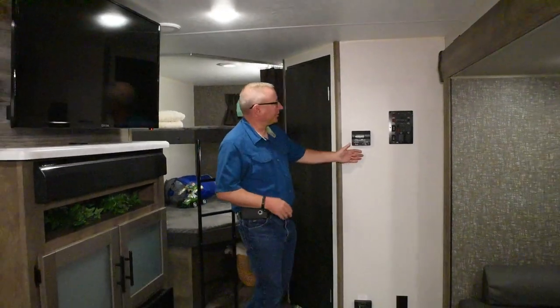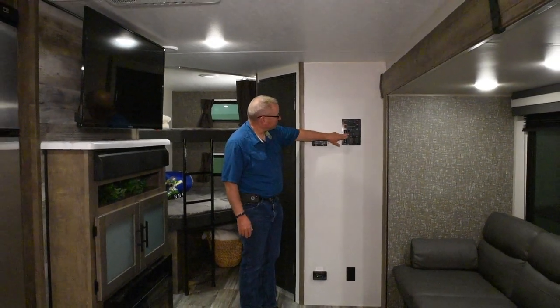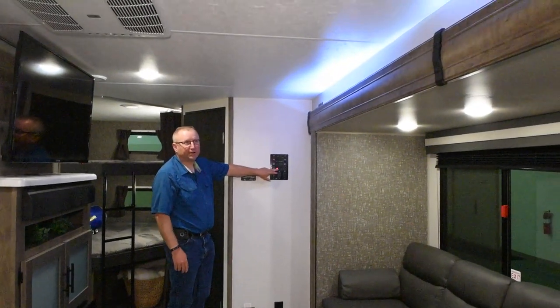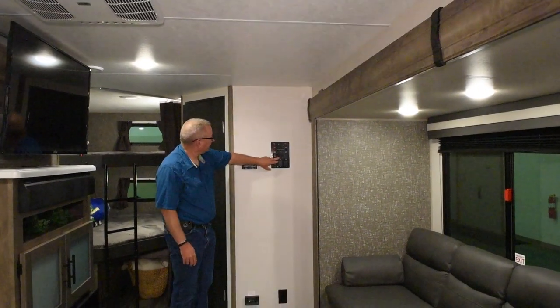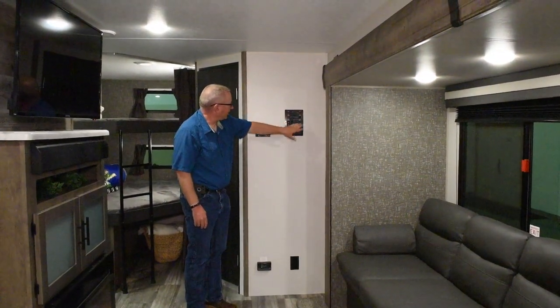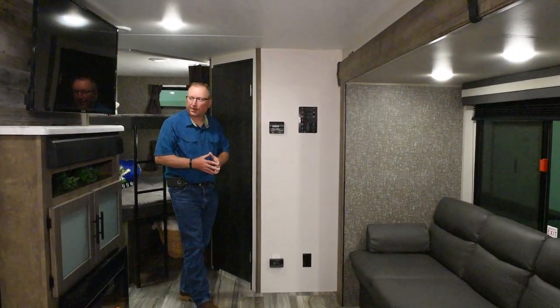Over here, all of your controls are centrally located. You have your light switches here — you can turn on the accent lights over the slide room, which gives you a nice soft light of an evening. Your water heater controls, water pump, awning light, slide controls, and your thermostat are all right here centrally located.